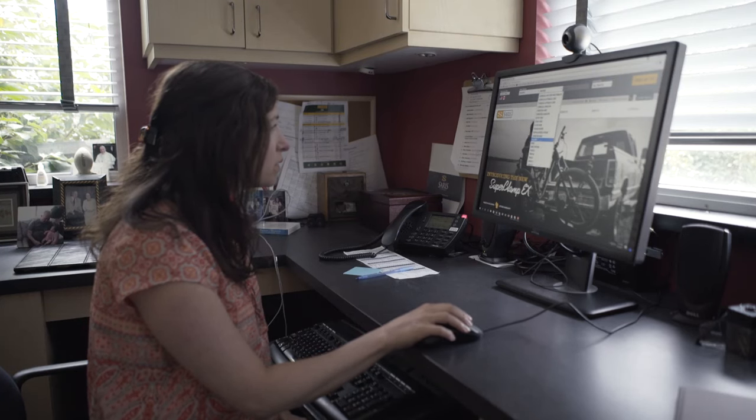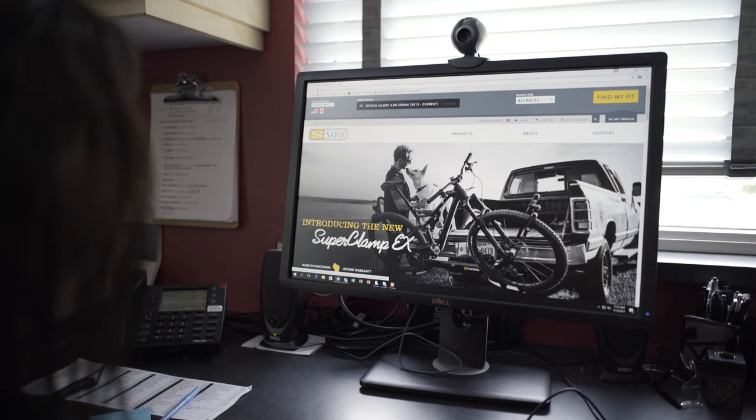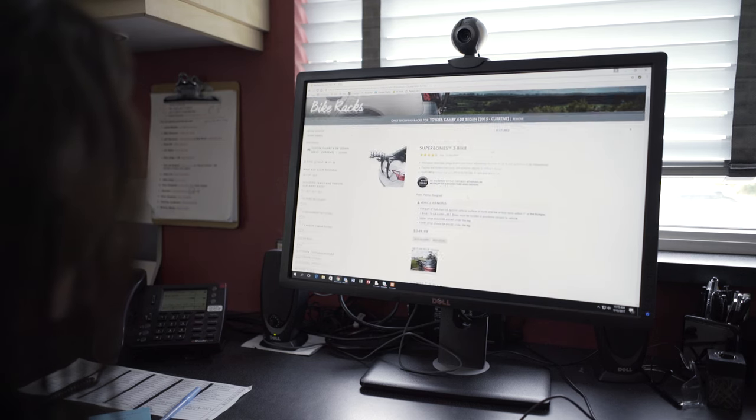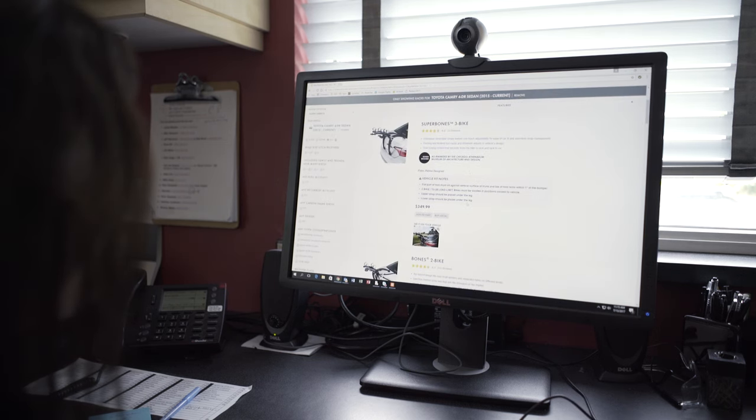So you can look up your specific vehicle, and if the rack is approved as a fit for that vehicle, you will see an actual picture of it on there instead of just a stock photo of a rack on a car.